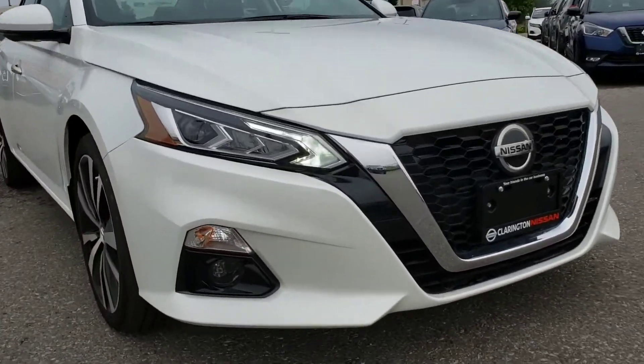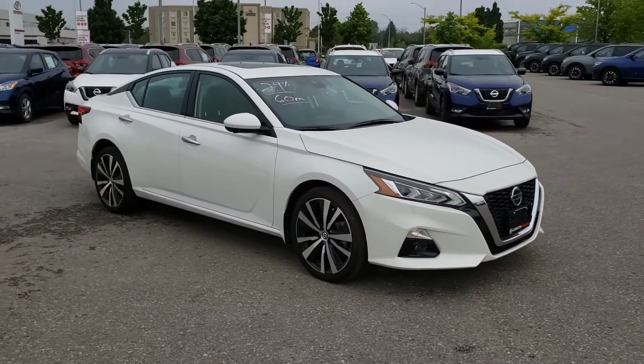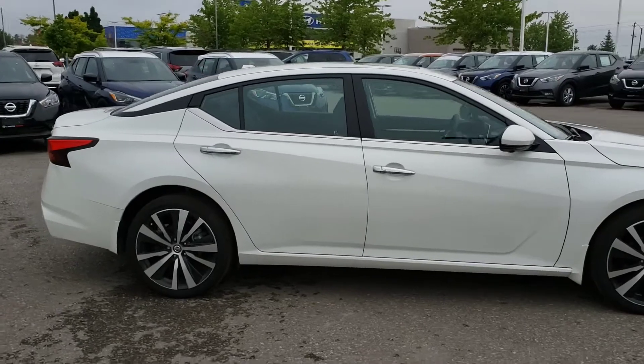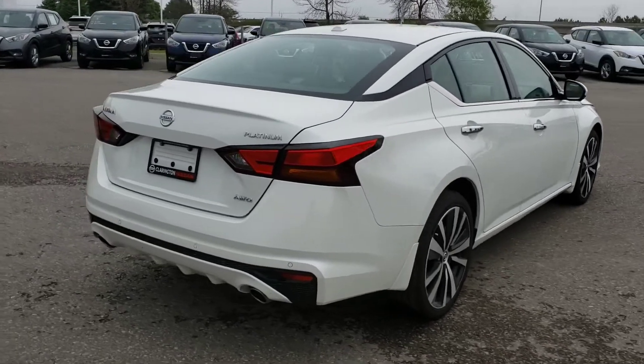You've got your LED headlights and fog lights in the front there. Got your 19-inch aluminum alloy wheels, your dual powered heated outside mirrors, and it looks gorgeous with a little bit of chrome on the handles.